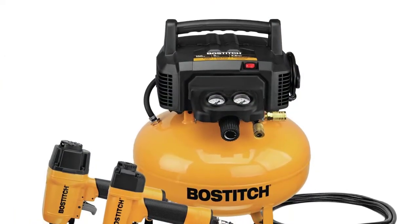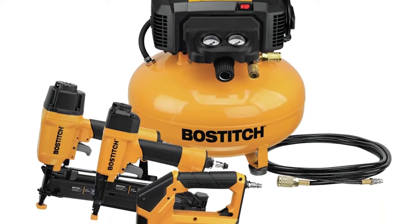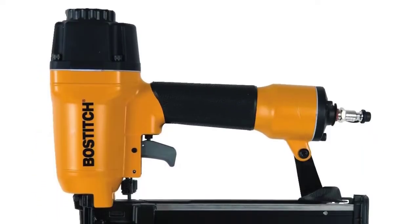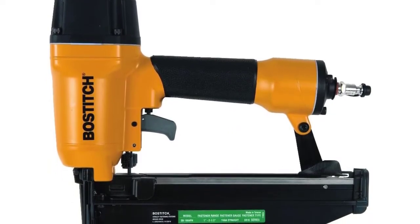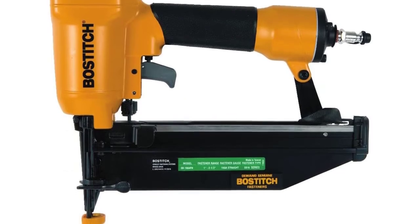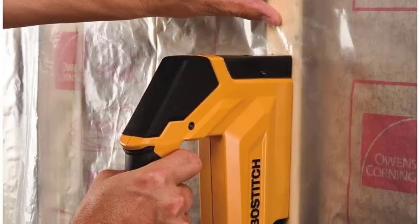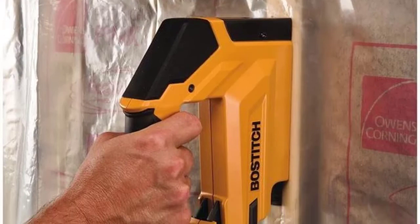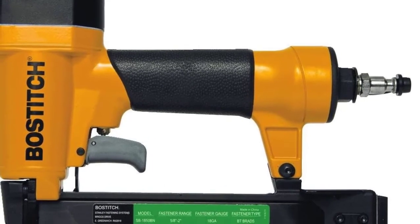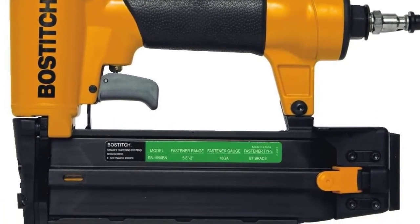The Bostitch air compressor features an oil-free, maintenance-free air pump that can easily start up even in cold weather. Its high flow regulator and couplers maximize overall performance, and it is outfitted with two universal couplers that can be used simultaneously. Thanks for watching this video — hope you found your desired product.